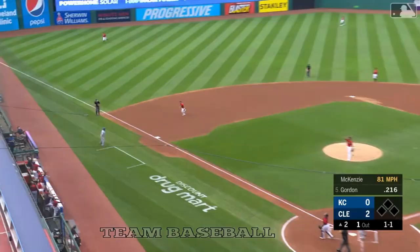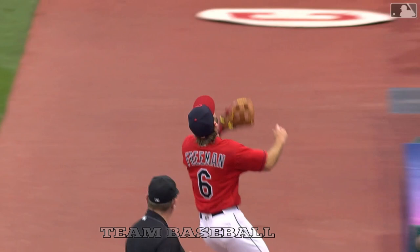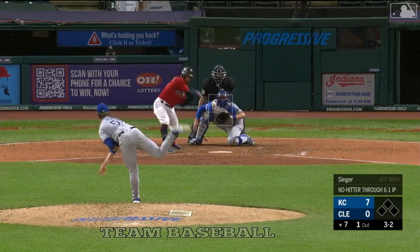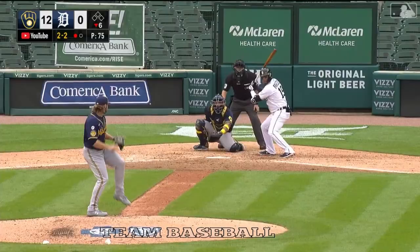Nice play by Freeman — holy mackerel! Swinging and there's a line drive — caught by Reynolds. Look at the defense — nice catch, buddy! As if he drilled the ball in the gap.